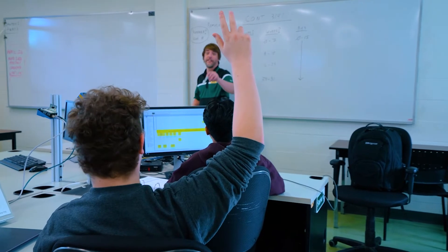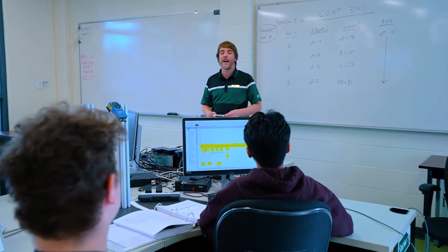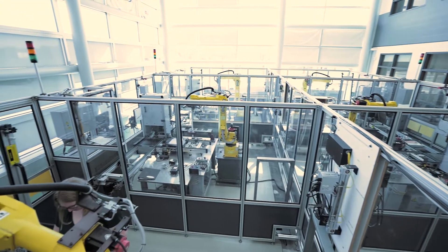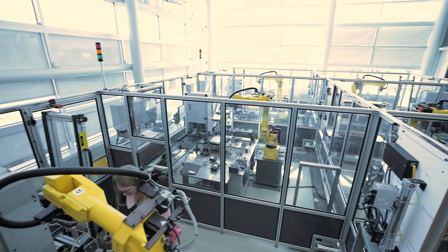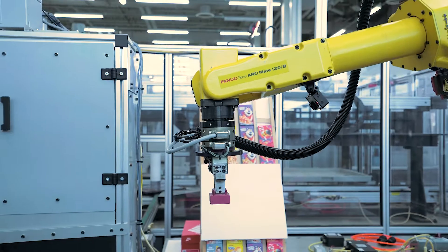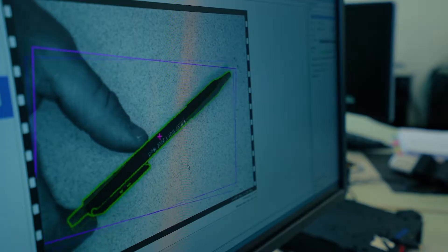They start with the fundamentals of electricity and digital fundamentals, and then eventually when they get into their second and third year of study, they spend a considerable amount of time in the lab behind me. This is our 3.2 million dollar integrated manufacturing center that we are immensely proud of. Students take nine courses in this particular facility, specializing in robotics, instrumentation, package handling, vision cameras, RFID and barcode scanners, just to name a few of the technologies that they get their hands on.